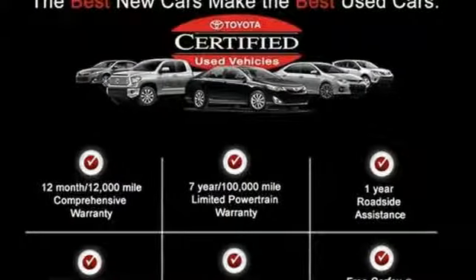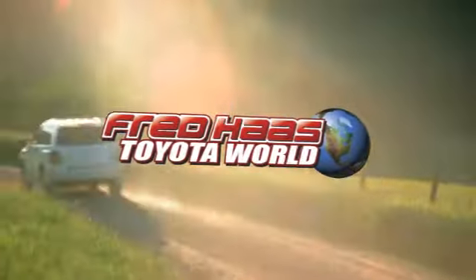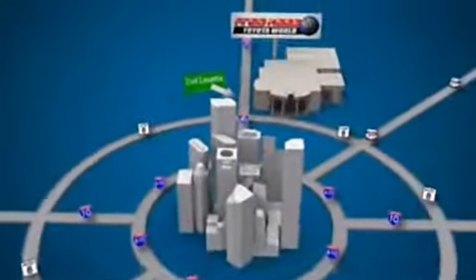Drive home this 4Runner today. Fred Haas Toyota World has been a hallmark of our community for more than 40 years. Easy to find on I-45 North at Luetta, just 2 miles north of 1960.